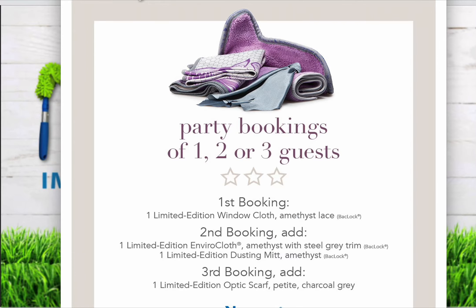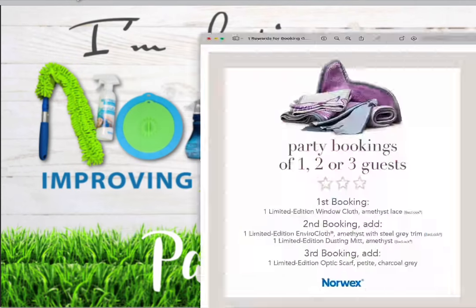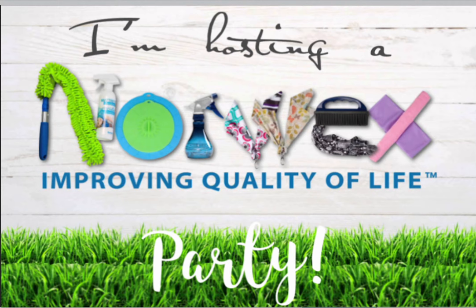The third section is based on people who book a party within your party. If you have one friend who books a party, you receive a window cloth. With two people booking parties, you receive a window cloth, a dusting mitt, and an Envirocloth. Once you get three people booking parties, you receive the window cloth, Envirocloth, dusting mitt, and an optic scarf — which is pretty cool.